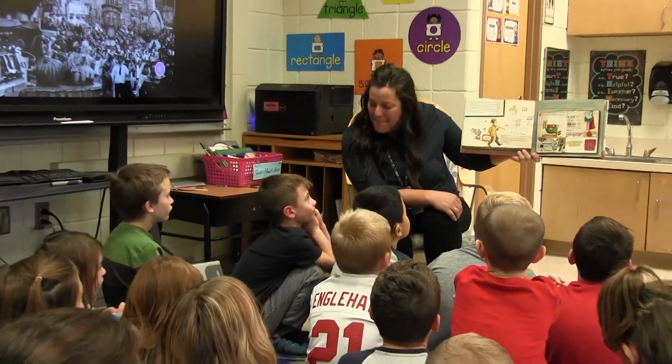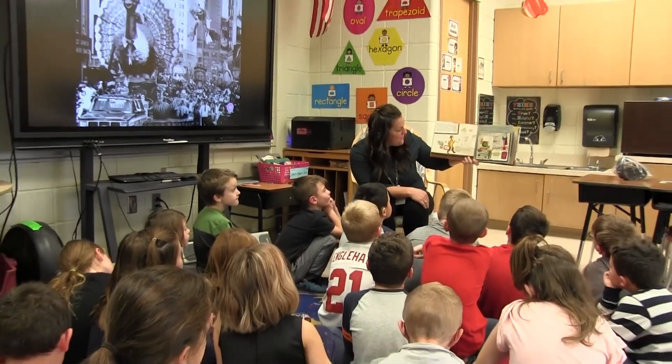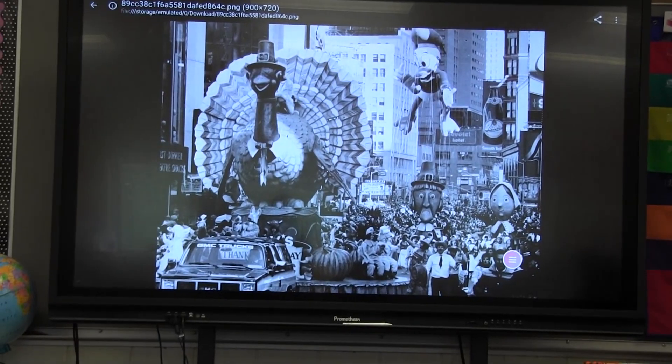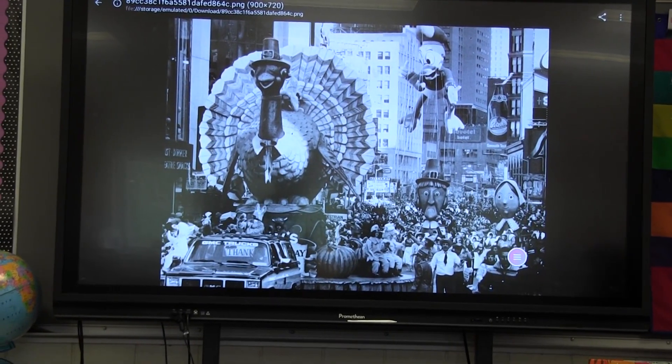Skylerville Elementary School second graders in Mrs. Reeves's class brought their ideas to life as part of a fun STEM activity that centered around the history of the Macy's Thanksgiving Day Parade.